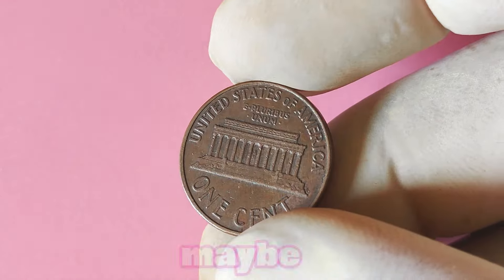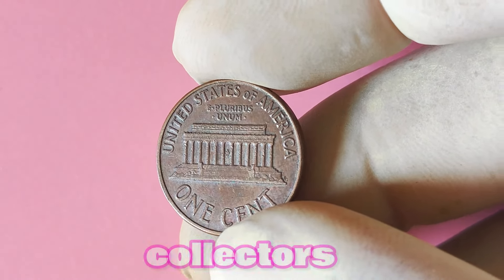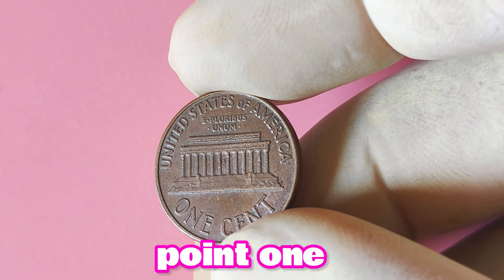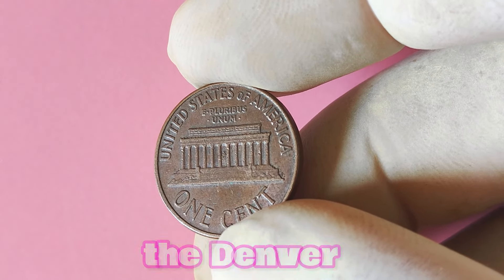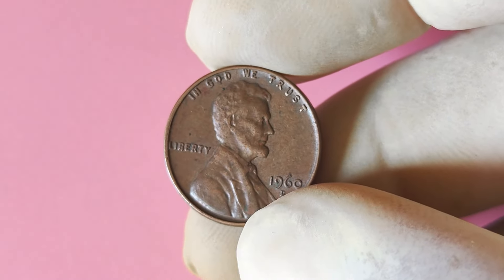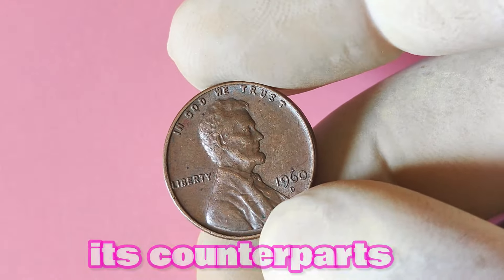The value of a coin is determined by a variety of factors, including its rarity, condition, and demand among collectors. In 1960, the Denver Mint produced a total of 586,405,000 Lincoln pennies, which may seem like a large number at first glance. However, compared to other years, this mintage is actually relatively low, making the 1960 D penny somewhat scarce compared to its counterparts.